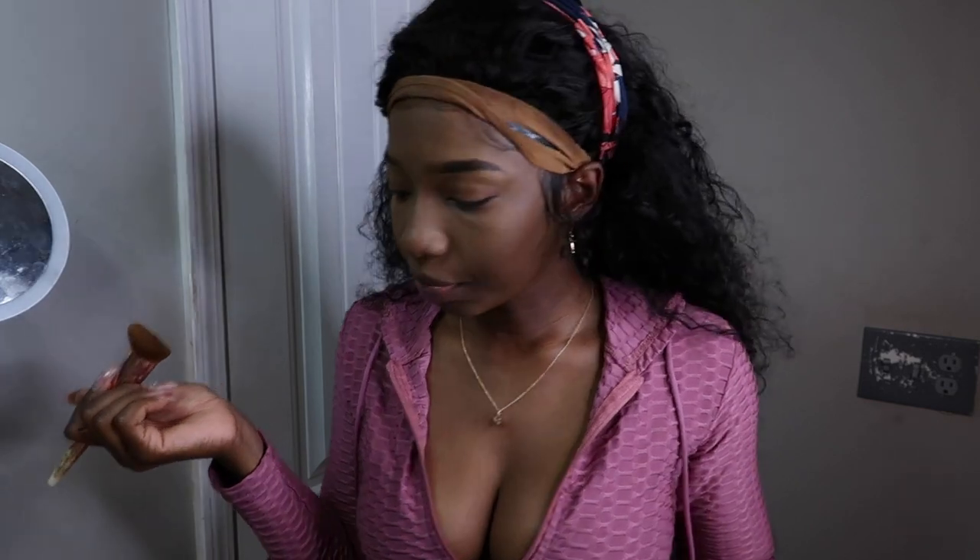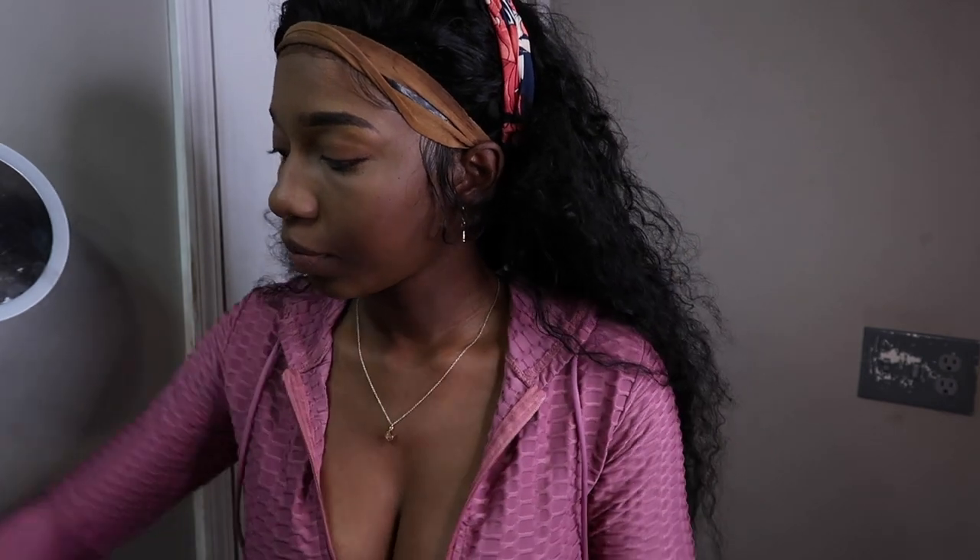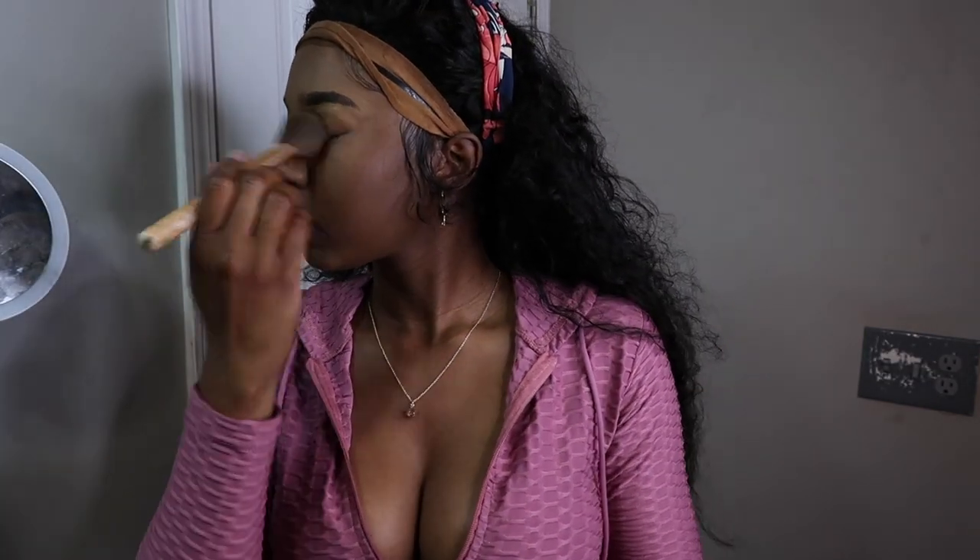Now I'm going in with some powder on the cheeks — going for a dainty blush look. And I'm going to try to contour my nose.